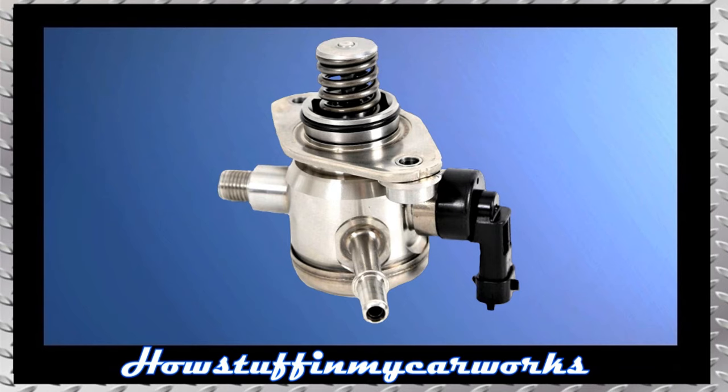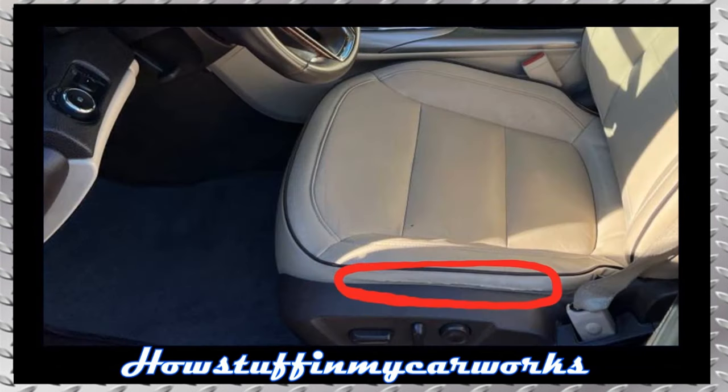Number 7. The engine-mounted high-pressure fuel pump in some of these vehicles is prone to become noisy and to experience premature failure, causing the engine to become hard to start, have rough idle, and reduced performance due to low fuel pressure. Number 8. The leather seats are prone to crack in the areas shown on the screen.